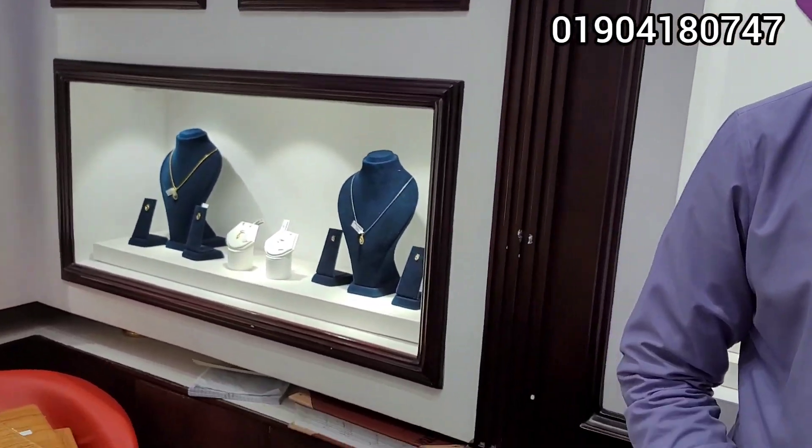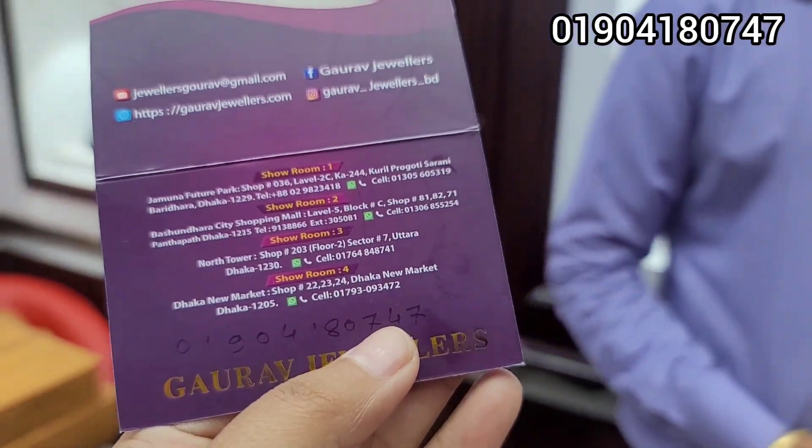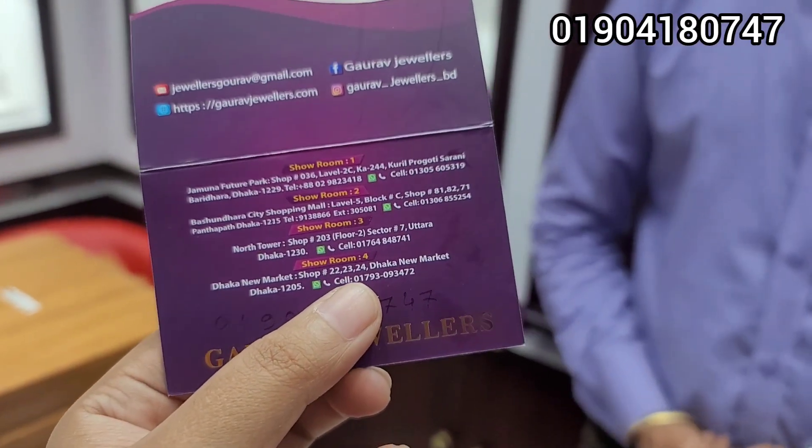We are going to go to the Bashundara City Mall. Our shop number is 7171. Allah, peace!